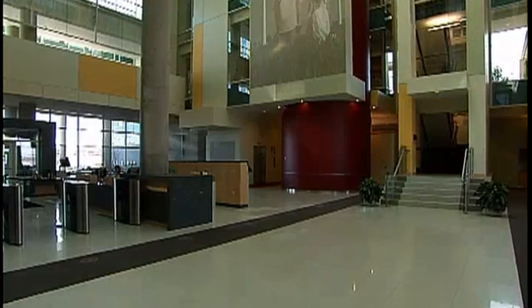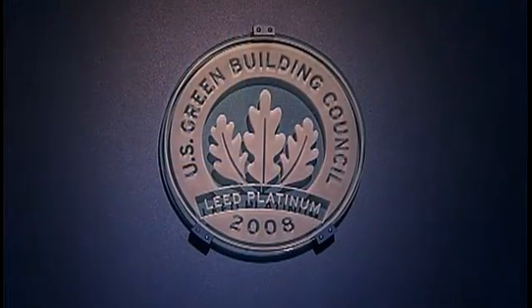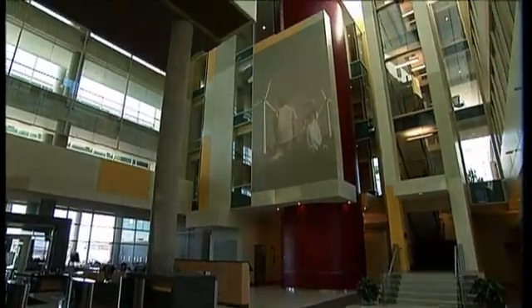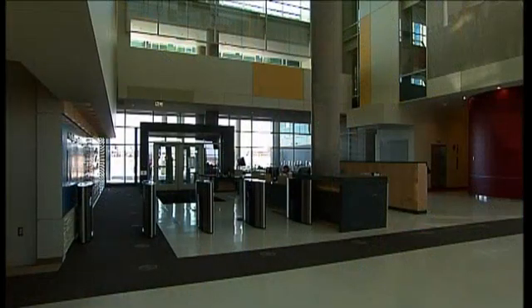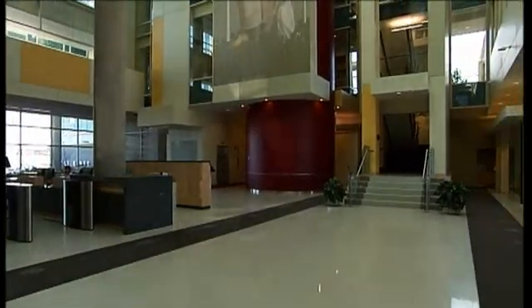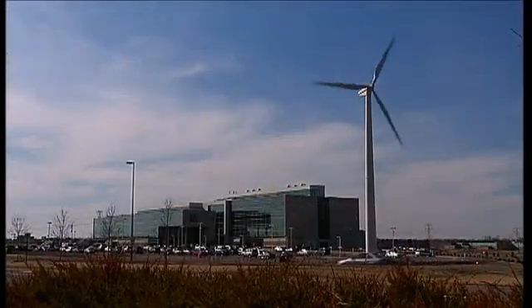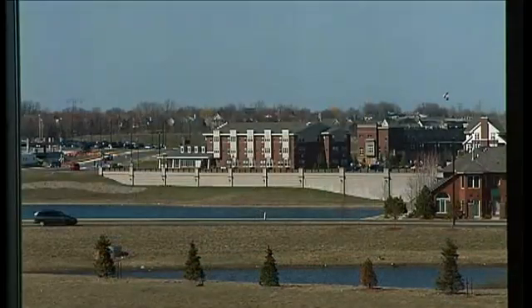And what an example it sets. It is the first building in Minnesota certified LEED Platinum by the U.S. Green Building Council, and one of fewer than 100 buildings in the world to receive the distinction. The building consumes 50% less energy than required by state code, generates 15% of its own electricity with solar panels and a wind turbine, and saves nearly $90,000 a year in energy costs.